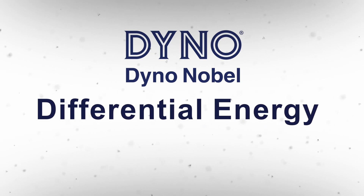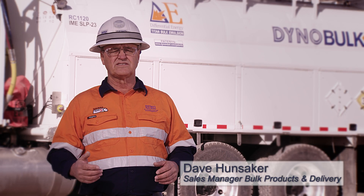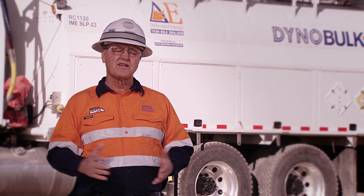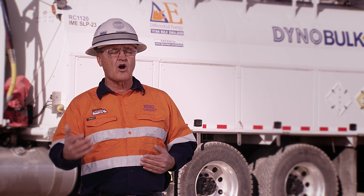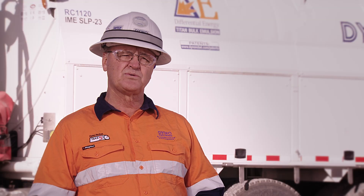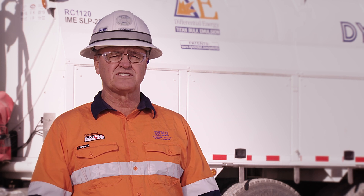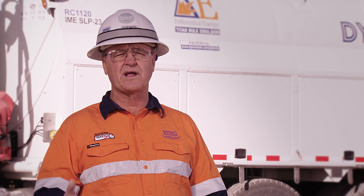Differential Energy is Dyna-Nobel's bulk emulsion technology where we have the ability to adjust the loading density of the product in the hole up to four different segments. We view Differential Energy as an optimal system for our customers because of the flexibility we have and the ability to handle wet holes, dry holes, hard ground, and soft ground. It's a combination of our bulk emulsion and our delivery system that gives us the ability to place the right energy in the right location within a borehole.